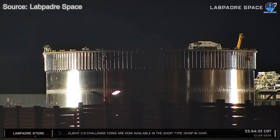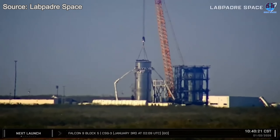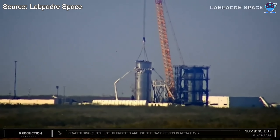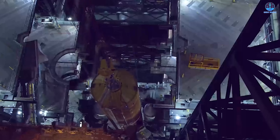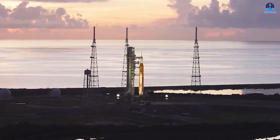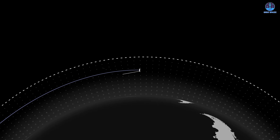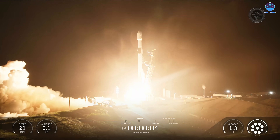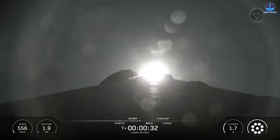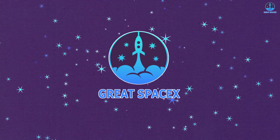What is SpaceX up to now? The company has just made a notable move at Massey, signaling the start of a new and highly anticipated test. Another major industry development is the confirmation of the launch date for NASA's SLS Artemis 2 mission. SpaceX has also executed a large-scale altitude adjustment across the Starlink constellation, and has opened 2026 with a successful mission setting the stage for even larger achievements ahead. Let's explore all of this in today's episode of Great SpaceX.